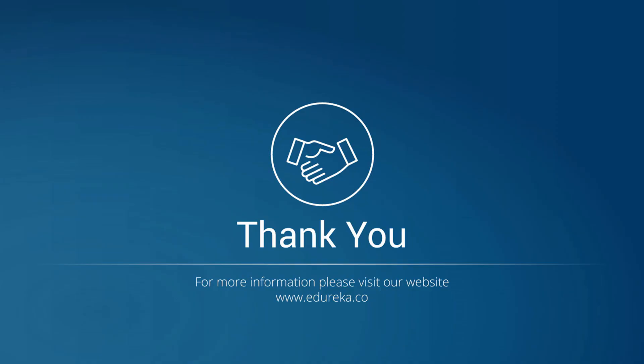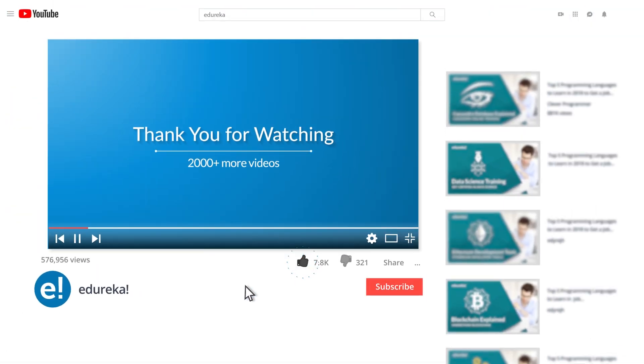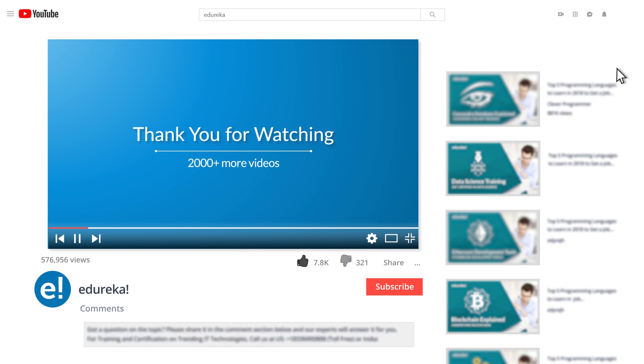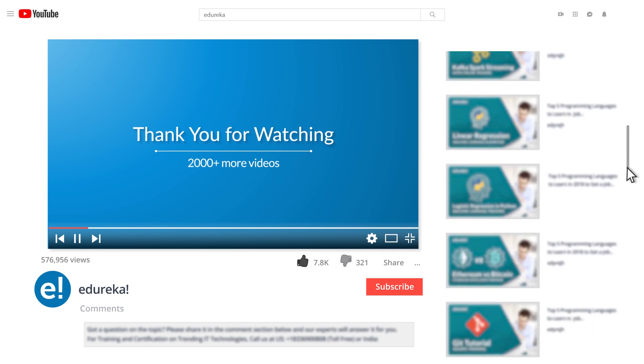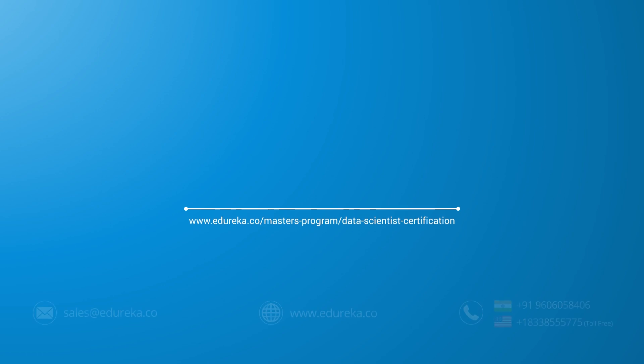That was it for the data scientist resume. If you have any doubts or want help building your resume, please leave your queries in the comment section and we'll get back to you at the earliest. Thank you so much for watching — please like the video, comment your doubts, look out for more videos in our playlist, and subscribe to the Edureka channel to learn more. Happy learning.